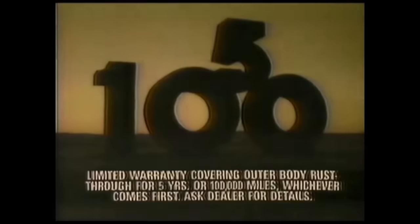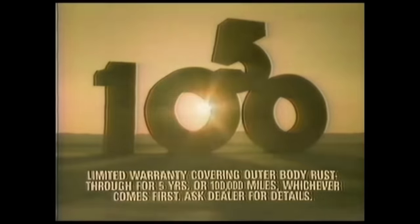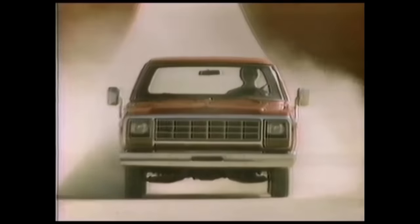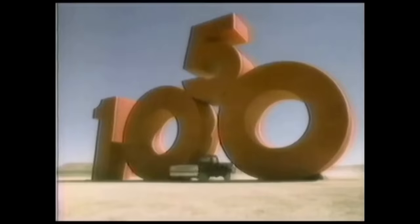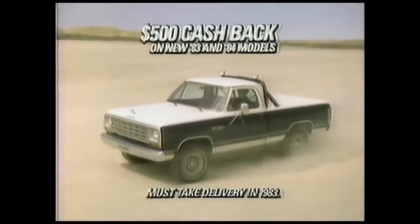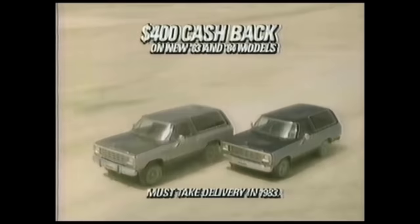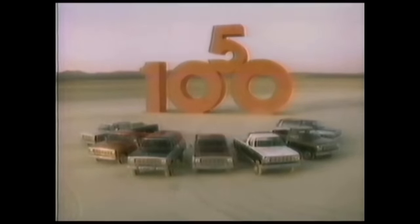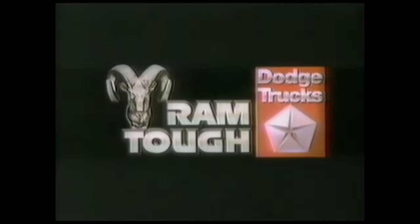Introducing the longest rust-through protection truck warranty in America — five years or 100,000 miles. We are Dodge, and this is how we back our trucks. At no extra cost on all new '84 full-size pickups and Ramchargers. Plus, cash back from Dodge: $500 on 250 and 350 pickups and $400 on Ramchargers. At Dodge, we don't just talk quality — we prove it. We are Dodge. Dodge trucks — the Ram truck.